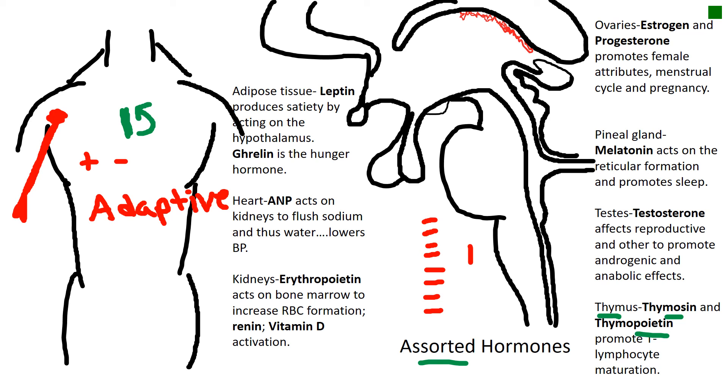Why do they carry the T cell designation? Because they were processed in the thymus.